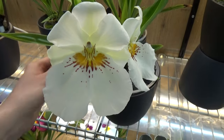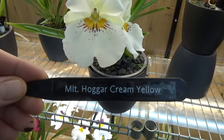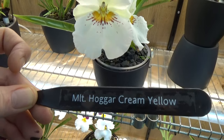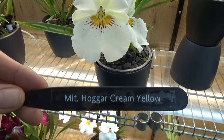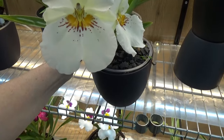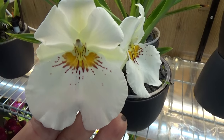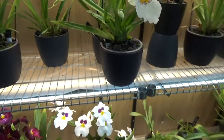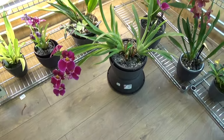I did get this name from a viewer a few years back who has quite a collection of Miltoniopsis and came up with this name. I can't find it online, but absolutely beautiful. That is that Miltoniopsis.